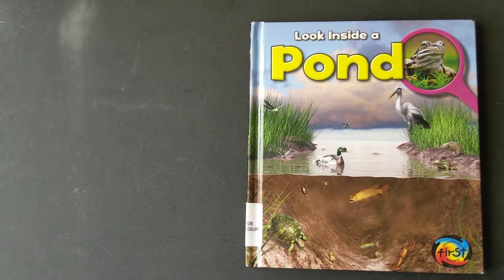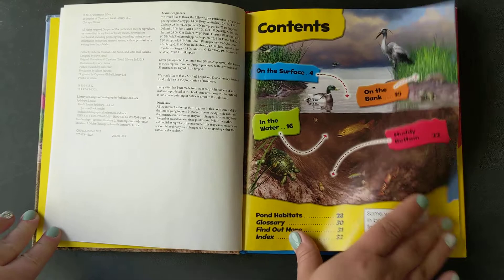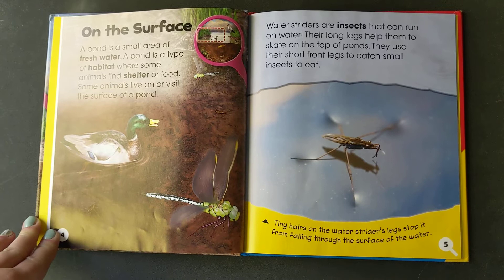Look inside a pond. On the surface. A pond is a small area of fresh water. A pond is a type of habitat where some animals find shelter or food.